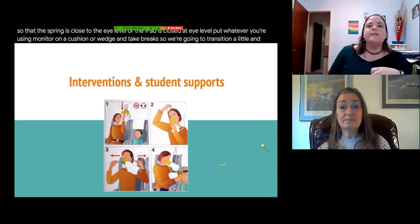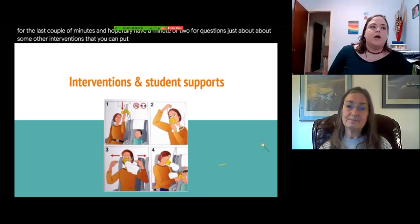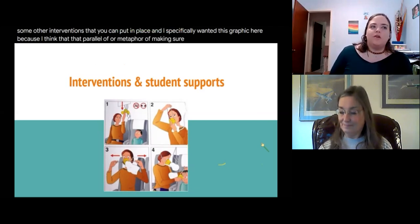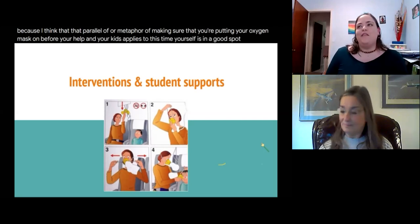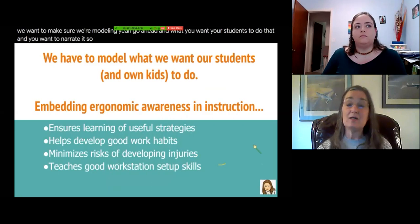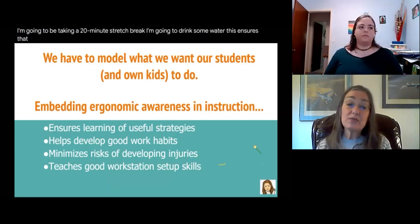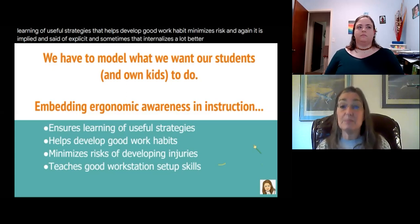We're going to talk for the last couple of minutes about some other interventions you can put in place. I specifically wanted this graphic here because the metaphor of putting your oxygen mask on before helping your kids applies right now — make sure you're in a good spot, then help the kids you're working with or your own kids at home. We want to make sure we're modeling. Model what you want your students to do and narrate it: 'I'm going to put this cushion behind my back,' 'I'm going to take a 20-minute stretch break,' 'I'm going to drink some water.' This ensures learning of useful strategies, develops good work habits, minimizes risks, and teaches good workstation setup in an implied rather than explicit way.